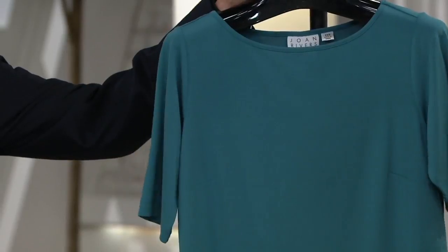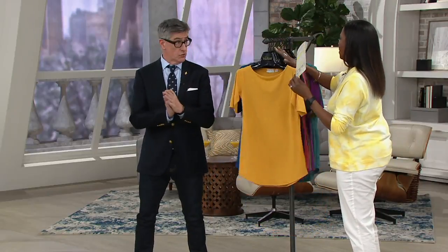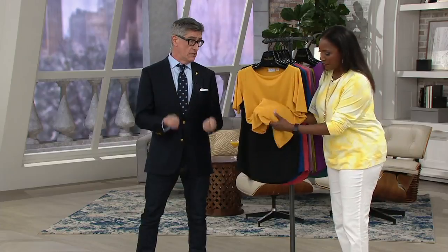This is item 287636. We are just now back in stock on this one. David, this is truly a classic. It's our Luxe Knit — 9% spandex and 91% poly — so it's got this incredible hand to it.